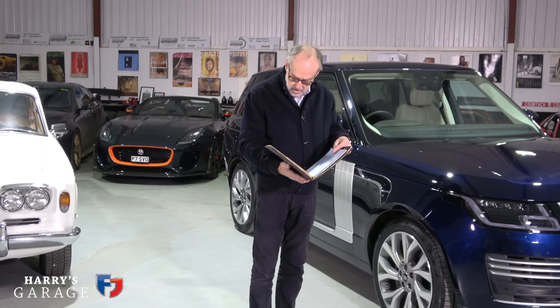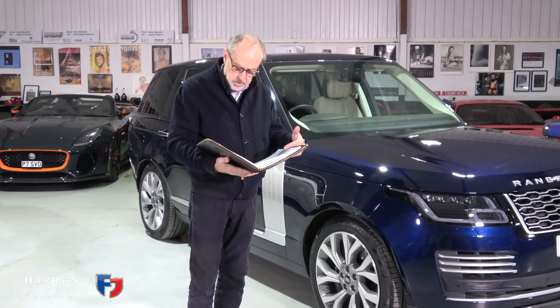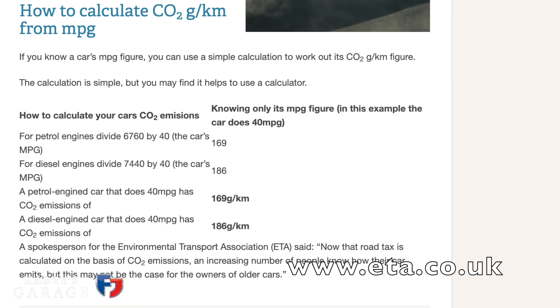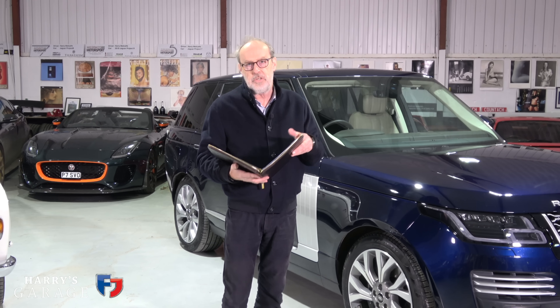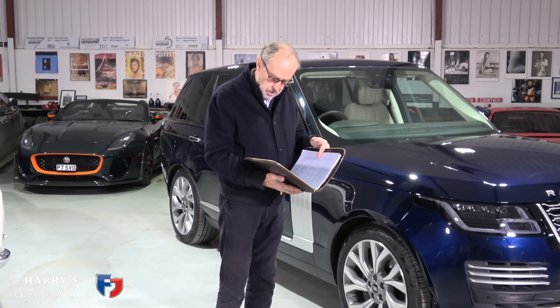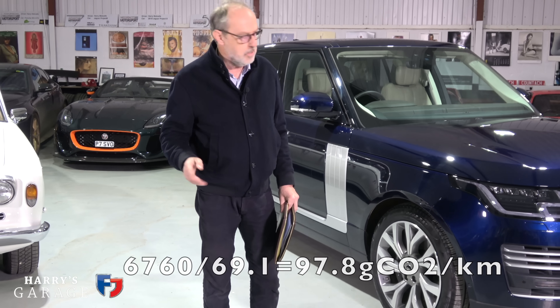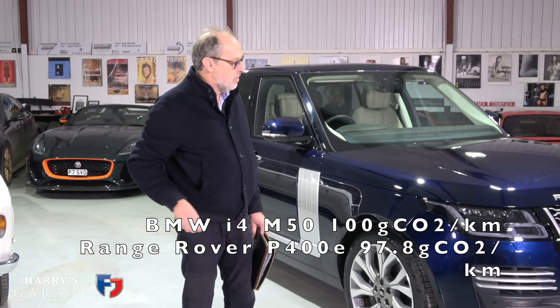I haven't mentioned the CO2. The CO2 on the Range Rover at 69.1 mpg - the magic number is 6,760. If you divide 6,760 by the mpg, you get the equivalent CO2 per kilometre. The number for the Range Rover is 97 grams of CO2 per kilometre - just a smidgen less than the BMW, living where we do.